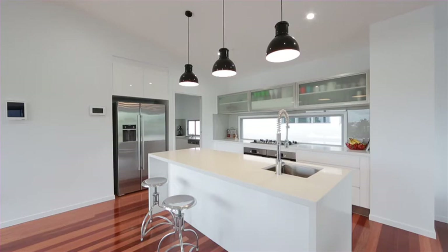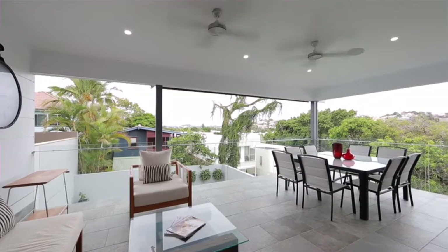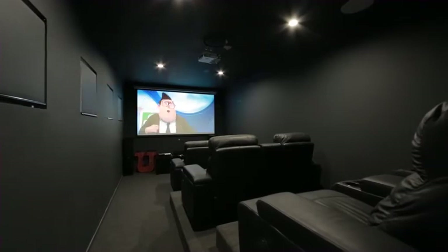In highly coveted Bulimba, this home is cutting-edge luxury in the perfect lifestyle location.